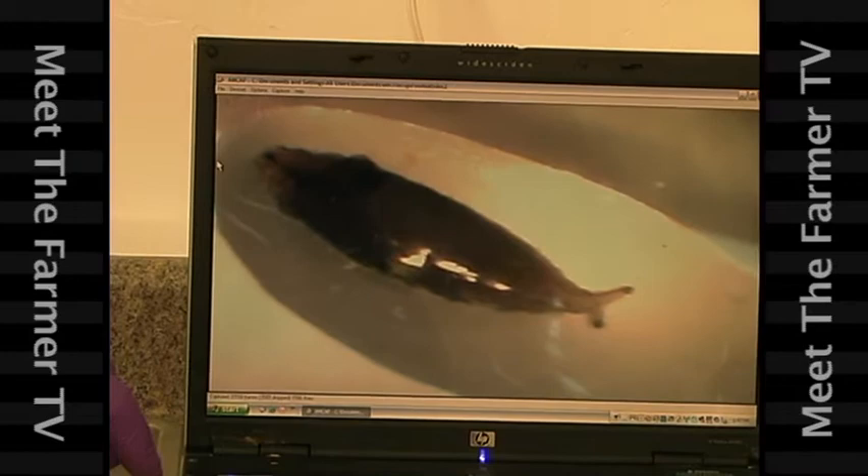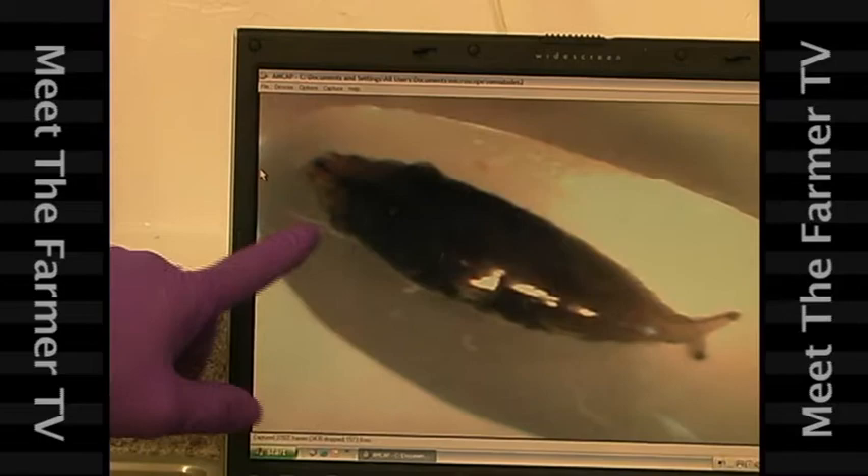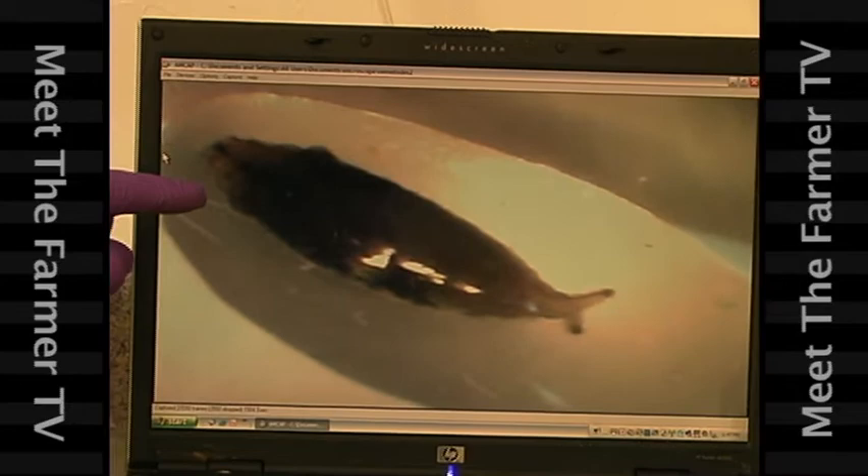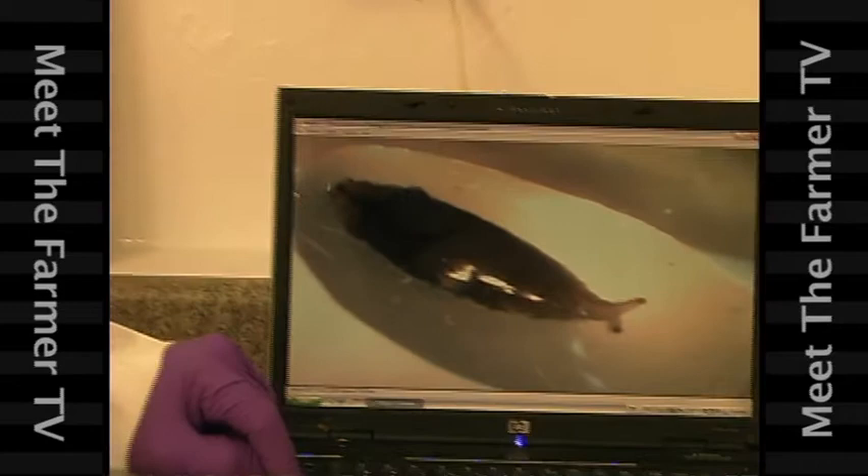Here we're looking at a fungus gnats larvae parasitized by our beneficial nematodes — the tiny little nematodes and the large fungus gnats larvae. They will actually enter the body of the fungus gnats larvae, take up residence, lay eggs, kill the host, and then hatch out in the hundreds. This is a natural form of insect control accomplished without the use of toxic poison.